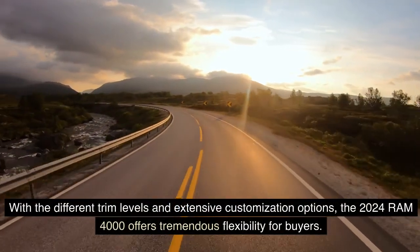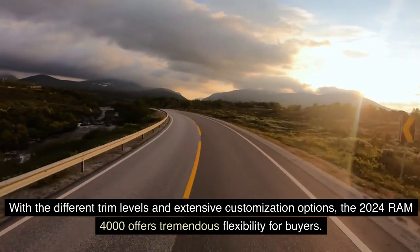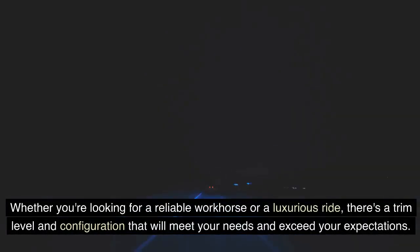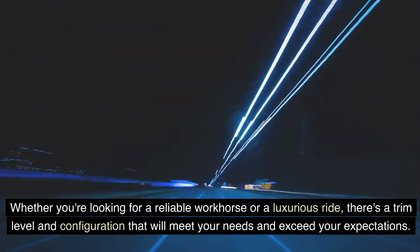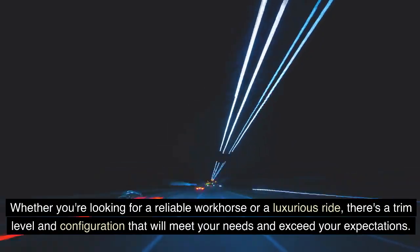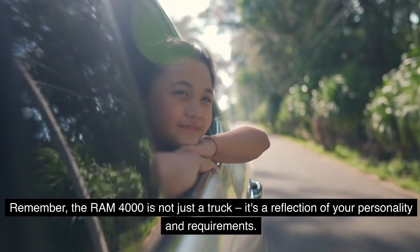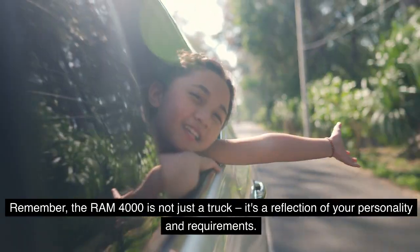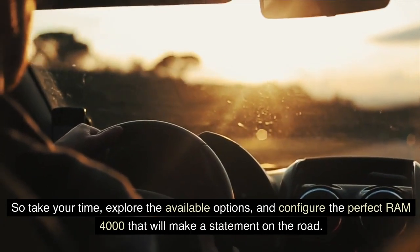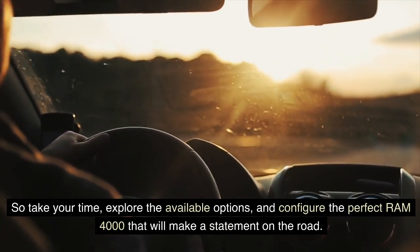These customization choices allow buyers to create a Ram 4000 that perfectly aligns with their lifestyle and preferences. With the different trim levels and extensive customization options, the 2024 Ram 4000 offers tremendous flexibility for buyers. Whether you're looking for a reliable workhorse or a luxurious ride, there's a trim level and configuration that will meet your needs and exceed your expectations. Remember, the Ram 4000 is not just a truck — it's a reflection of your personality and requirements. So take your time, explore the available options, and configure the perfect Ram 4000 that will make a statement on the road.